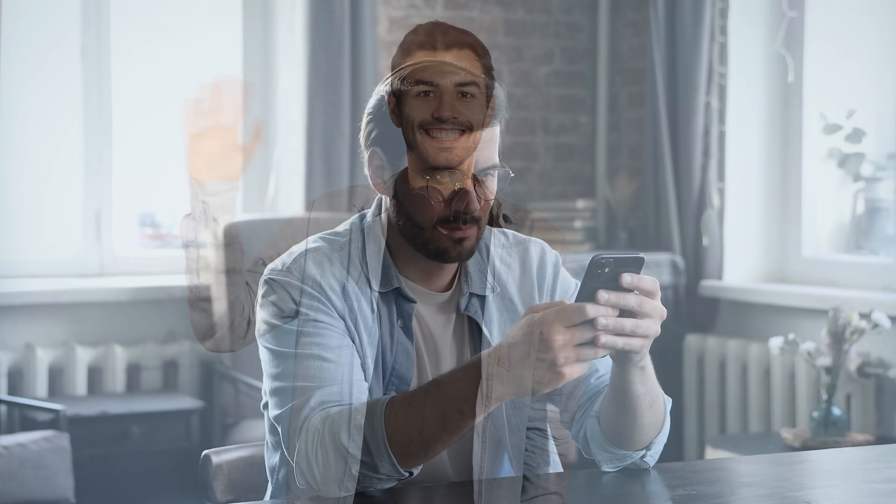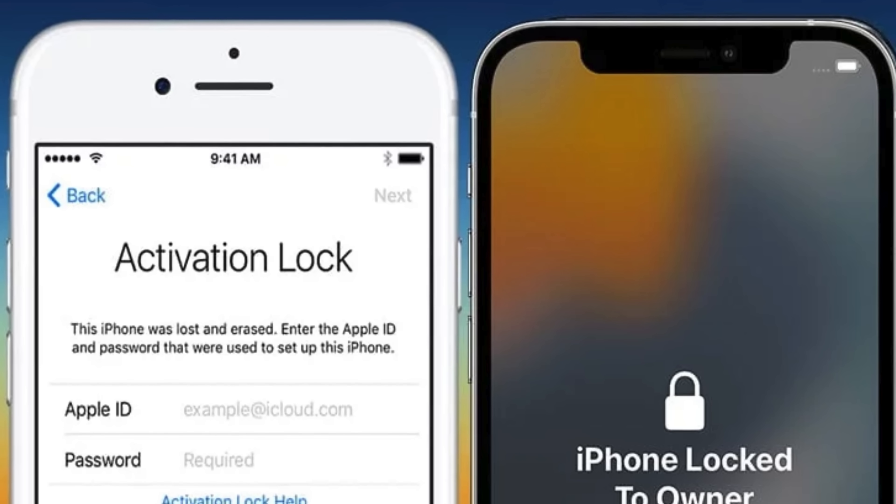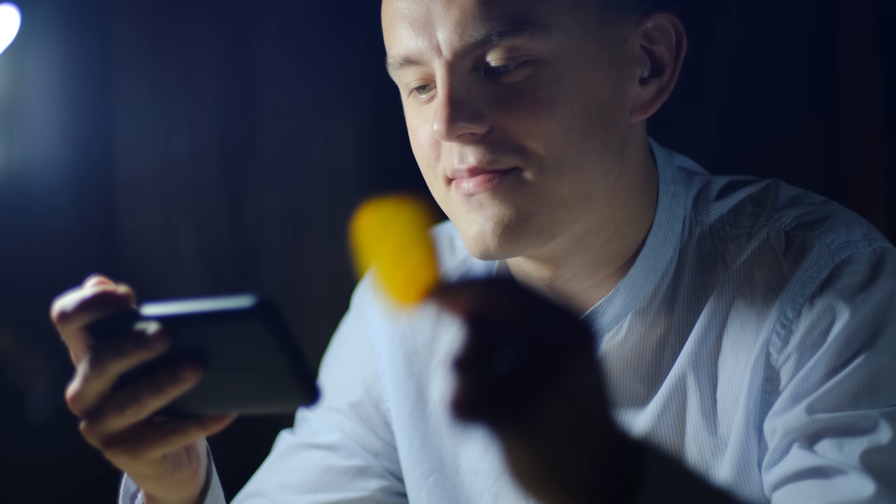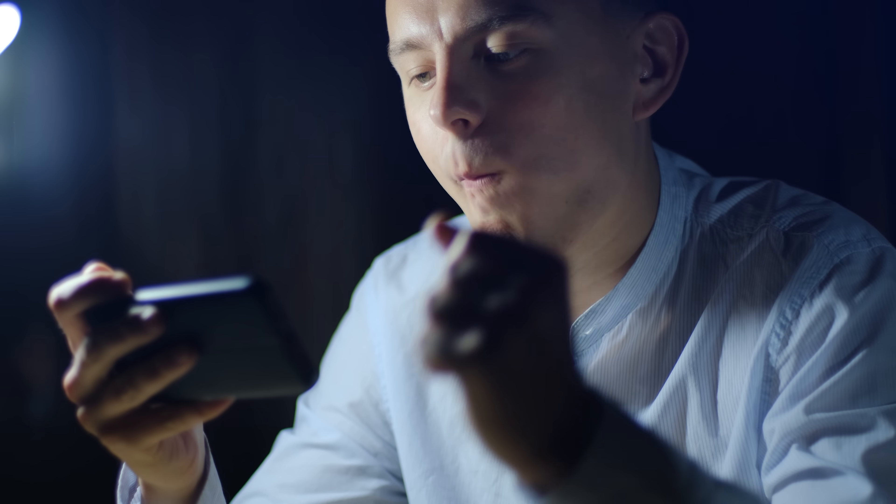Hey there! Elliot here. Have you ever been stuck with an iPhone locked to an owner, also known as the iCloud Activation Lock? It's a real bummer, right? It happens to iPhones, iPads, and even Apple Watches. But don't worry, I've got your back. In this video, we'll check out legitimate ways to remove this from your device.